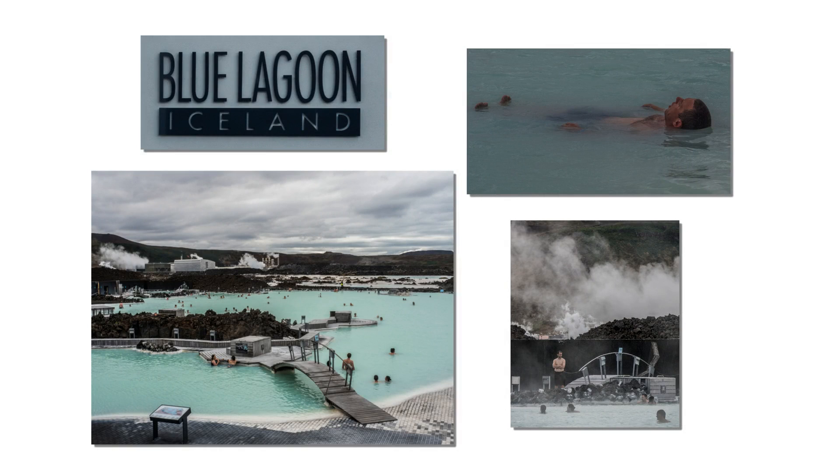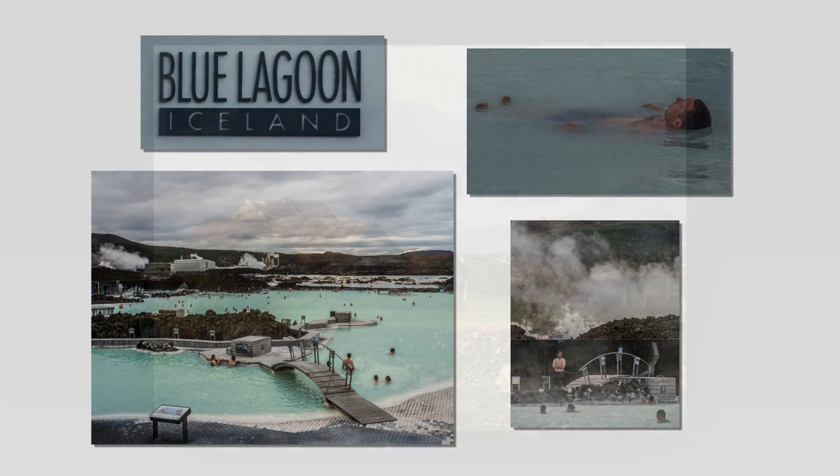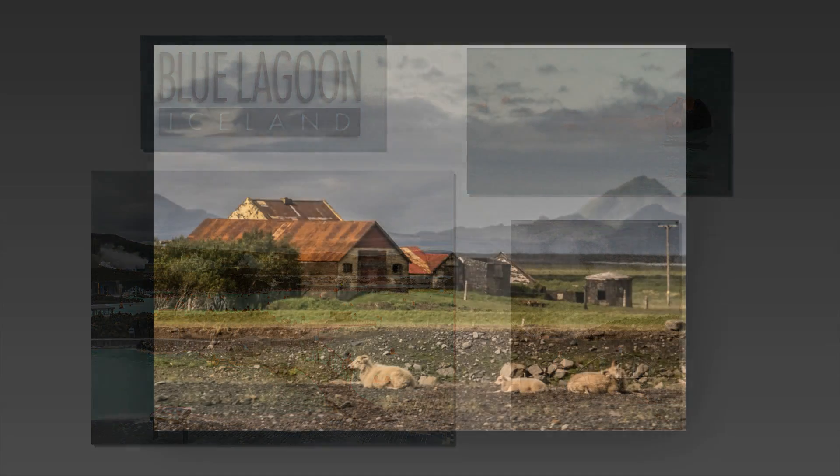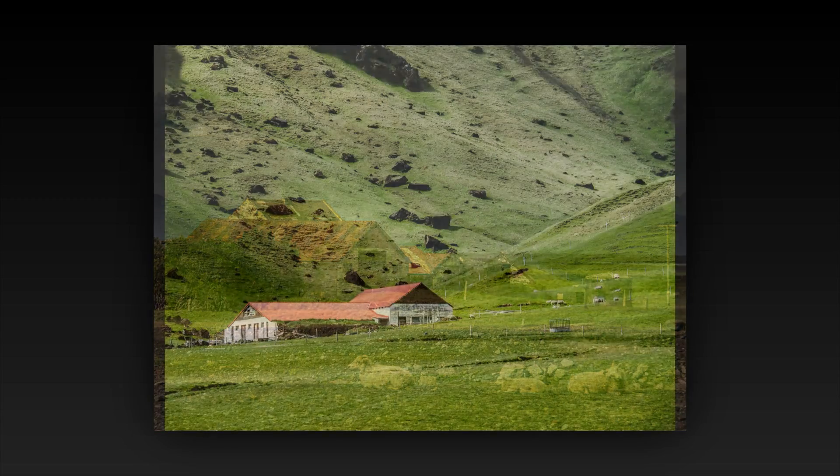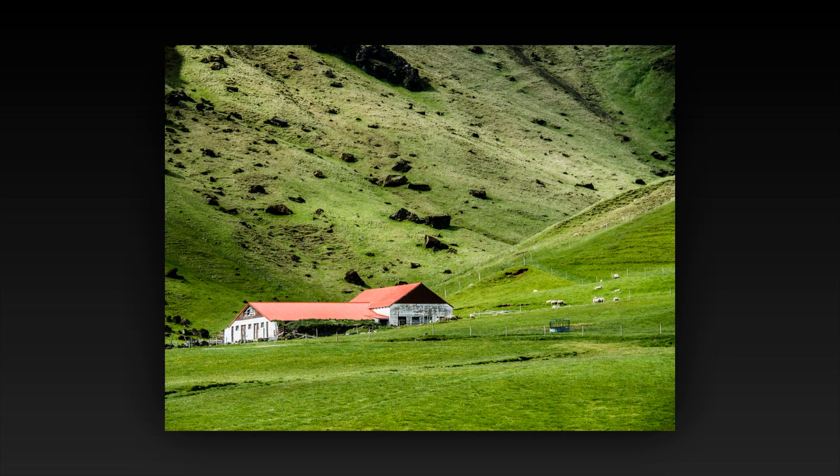The Blue Lagoon is a major attraction. It is heated by thermal energy all year round. Away from Reykjavik, individual dwellings are often dwarfed by the surrounding scenery.